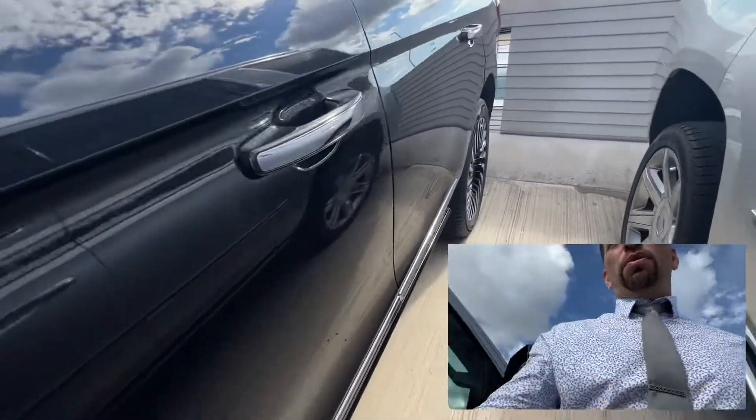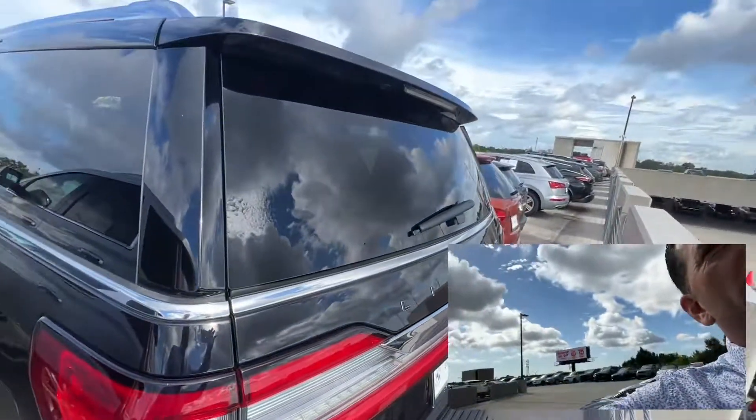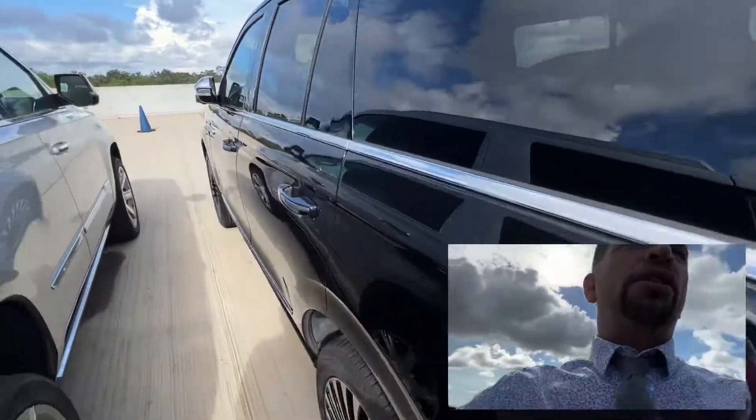I don't see any road rash on the wheels. This thing is in mint condition, actually. Let's go take a look inside.